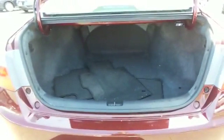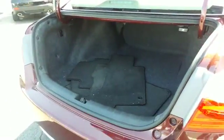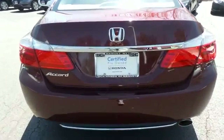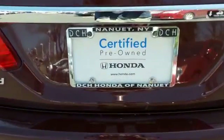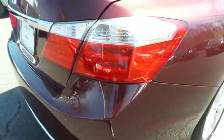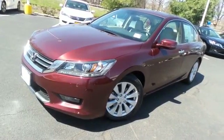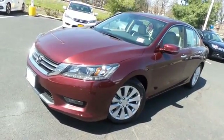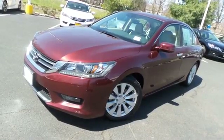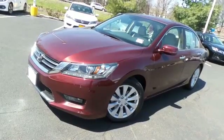This Accord offers a large trunk space. Come down to Honda of Nanuet today and test drive this gorgeous, fully loaded, fuel-efficient 2015 certified pre-owned Honda Accord EXL sedan, with Bluetooth, reverse camera, and only 10,000 miles.